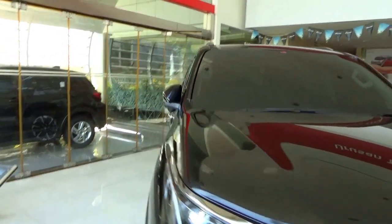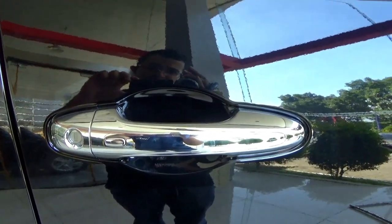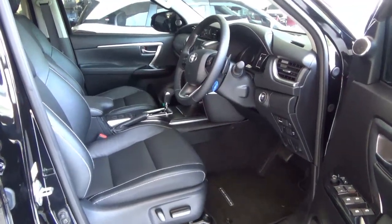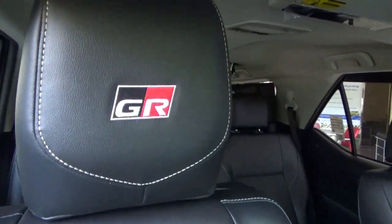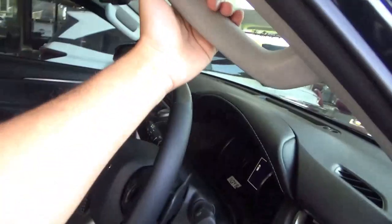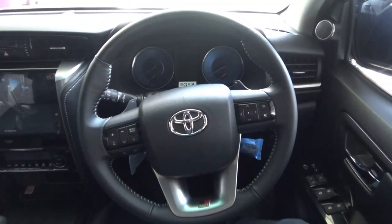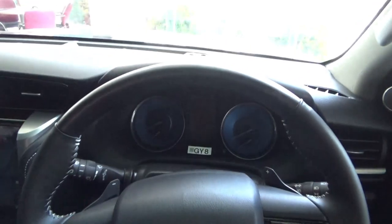The exterior colour is black. From the door handles, keyless entry is standard. The interior features black leather seats with the GR logo on the headrest, along with white stitching on the seats. There is a three-spoke multifunction steering wheel with white stitching on the inner rim, GR logo down below and dark wood trim above.